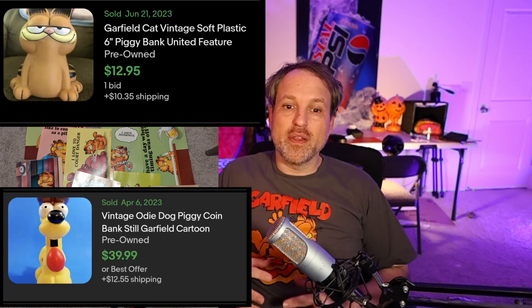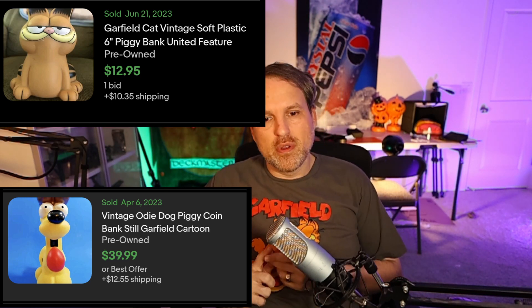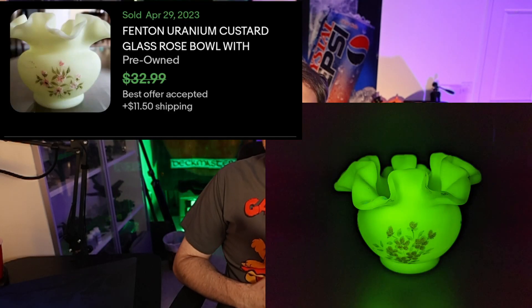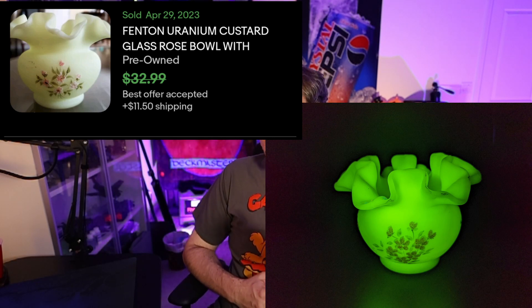And the banks — now they surprised me. I paid $6 for each of the banks, the Odie and the Garfield. One's worth $40 for the Odie plus shipping, and $15 for the Garfield. And when I opened them up — I shook them to see if there was any money in it and there wasn't any change. But when I got them home and opened them up, it had about $25 in old bills in it. So I paid my money back on the banks just by opening them. Yeah, a really good haul. Including this little Fenton vase — they charged me $6 for it and you can see it glowing here. I might sell that one too, but yeah, I'll definitely make money.